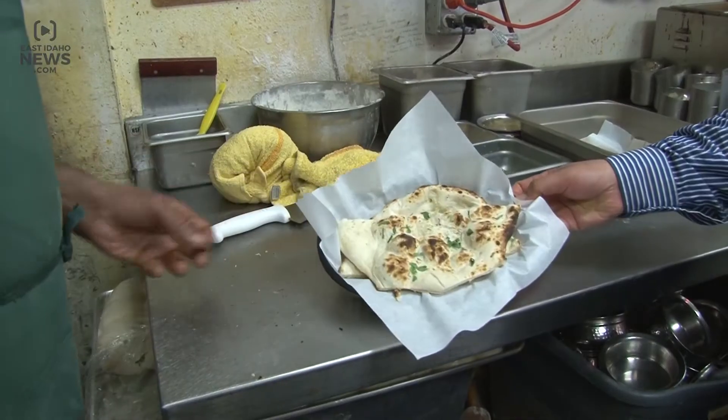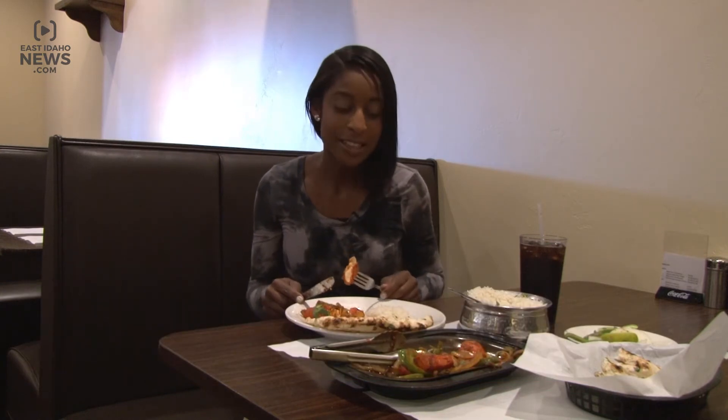This dish is called chicken tikka, in which the chicken is marinated in a yogurt sauce and then barbecued over a clay oven. It can be served with a side of rice and is also recommended to be eaten with Indian flatbread.